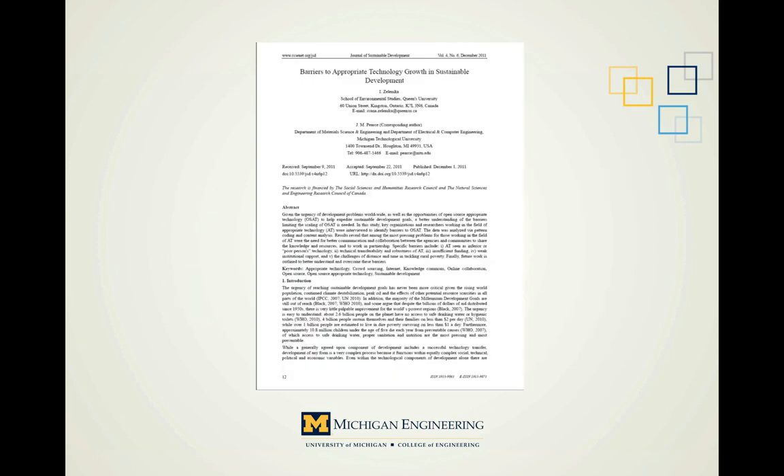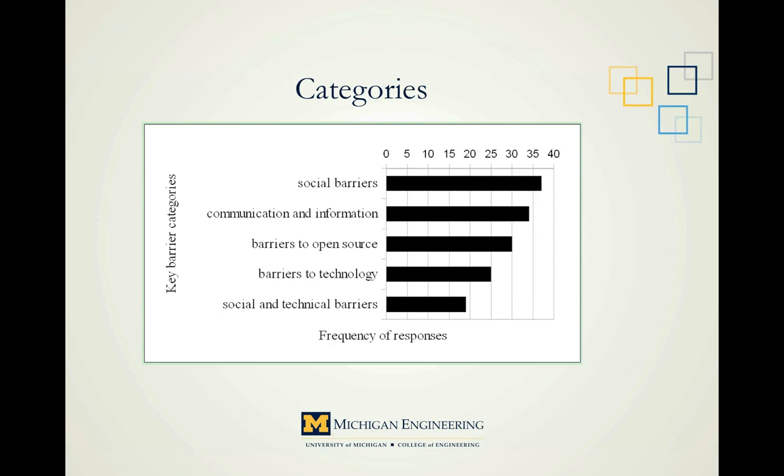Now let's move on to our final topic: barriers to appropriate technology. The results we'll discuss were identified in a study by Ivana Zelenica at the School of Environmental Studies at Queen's University in Canada, called Barriers to Appropriate Technology Growth and Sustainable Development — freely available online. The paper broadly defines five categories: social barriers, communication and information specific barriers, barriers to open source technology, barriers to technology in general, and interconnected social and technical barriers. The results are based on interviews with 17 proponents and practitioners from five universities, eight NGOs, one governmental organization, two entrepreneurial organizations, and two independent researchers.